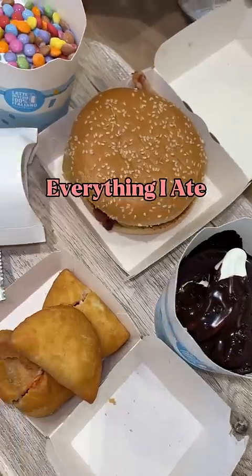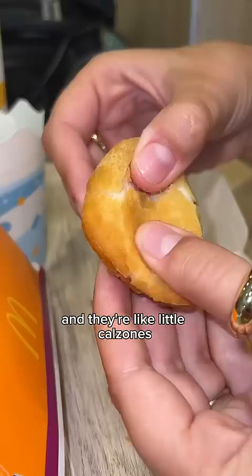Everything I ate at McDonald's in Italy. These are called panzerotti and they're like little calzones, but they're filled with actual tomato and mozzarella. Maybe I'm just a sucker for deep fried things, but these were better than some of the pizza I've had here.